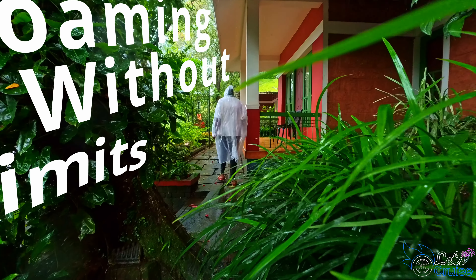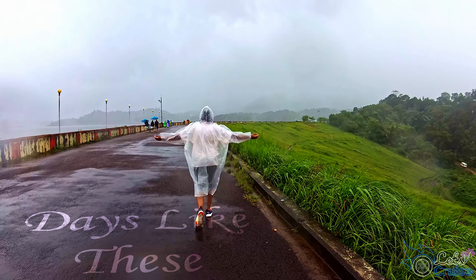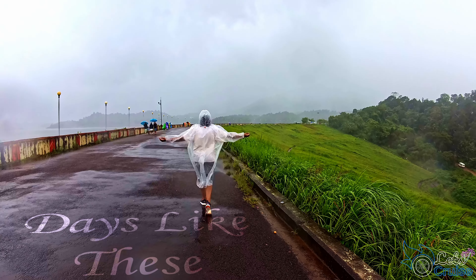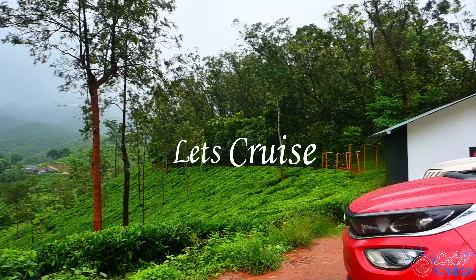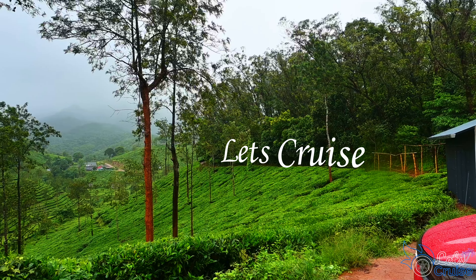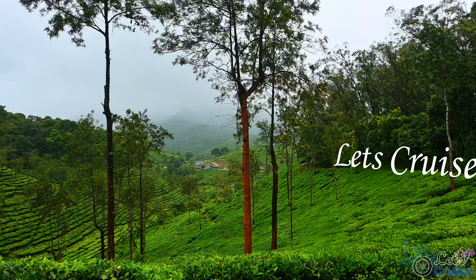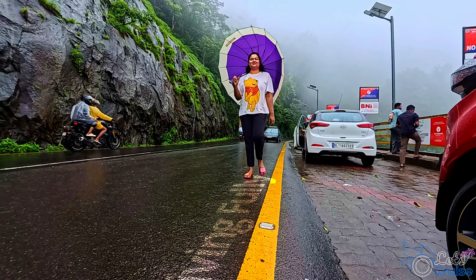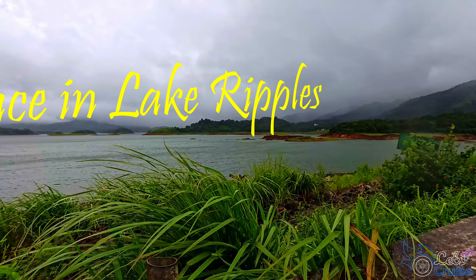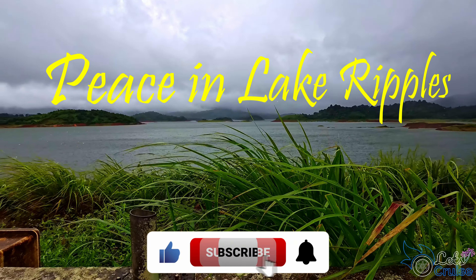You may have heard about the beauty of Wayanad, but do you know how beautiful it is during the monsoon? Here I will show you how peaceful it will be during off season. If you are first time watching us, I am Pooja and I do travel related videos. So guys, before starting, kindly like and subscribe to our channel.